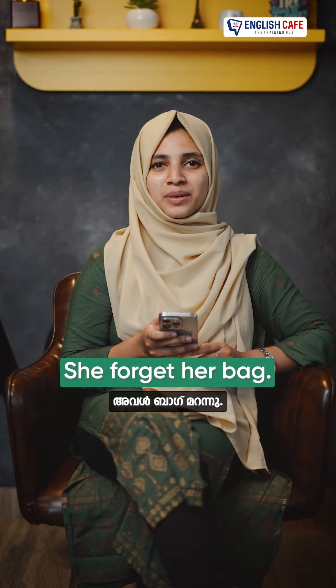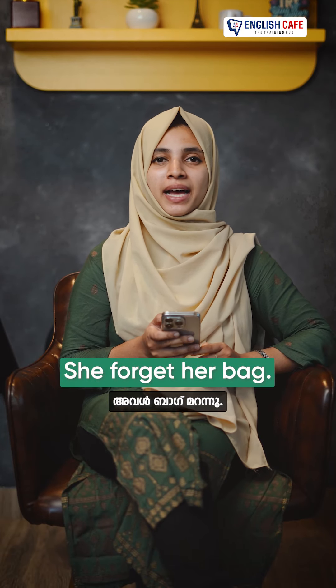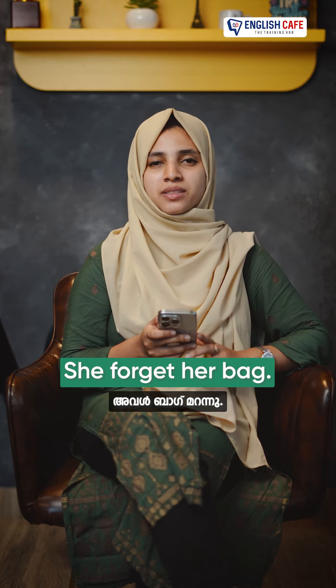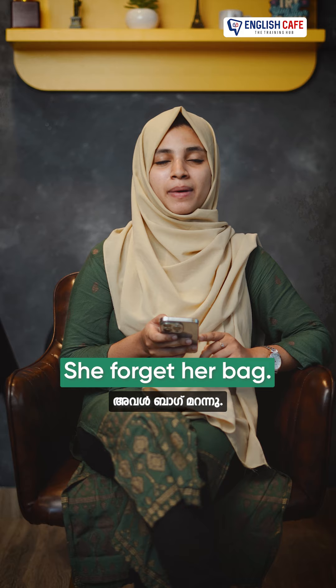She forgot her bag. She said, she forgot her bag.